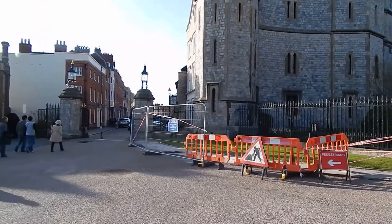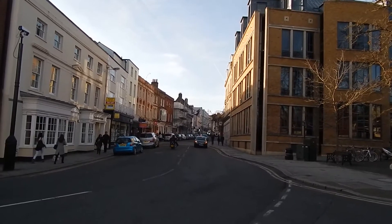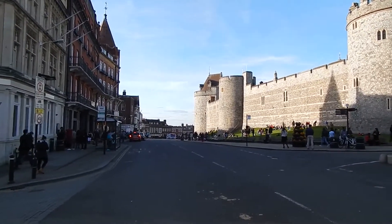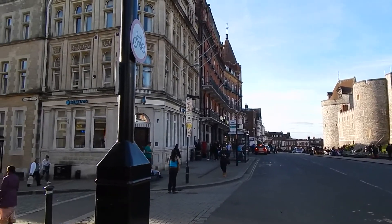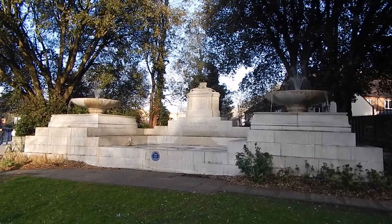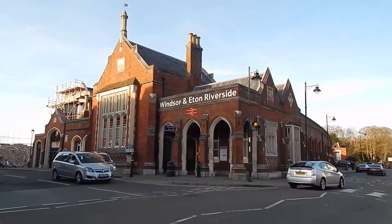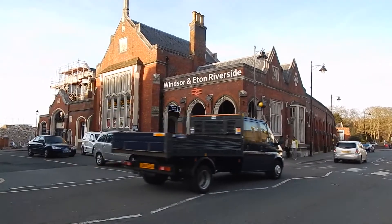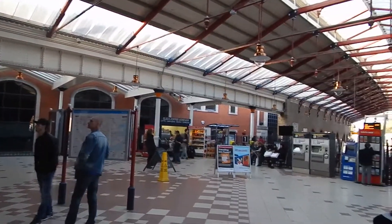The walk now bears left up there. Now heading up the High Street in Windsor — great view of Windsor Castle and there's the High Street. Pleasant fountains. Now at Windsor and Eton Riverside Station and the end of today's walk along the London Countryway. Here's the impressive interior of Windsor and Eton Riverside Station.